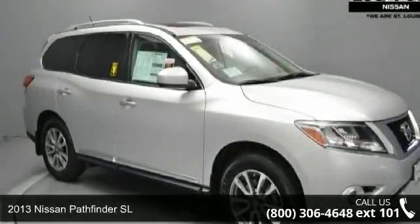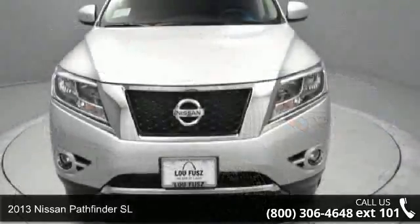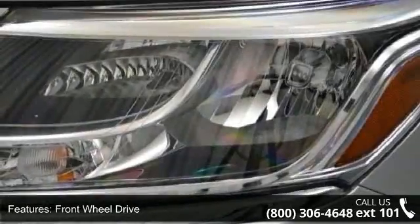Check out this 2013 Nissan Pathfinder SL. This may be the set of wheels you've been looking for. This vehicle comes with a reliable 6-cylinder engine connected to a smooth shifting automatic transmission.